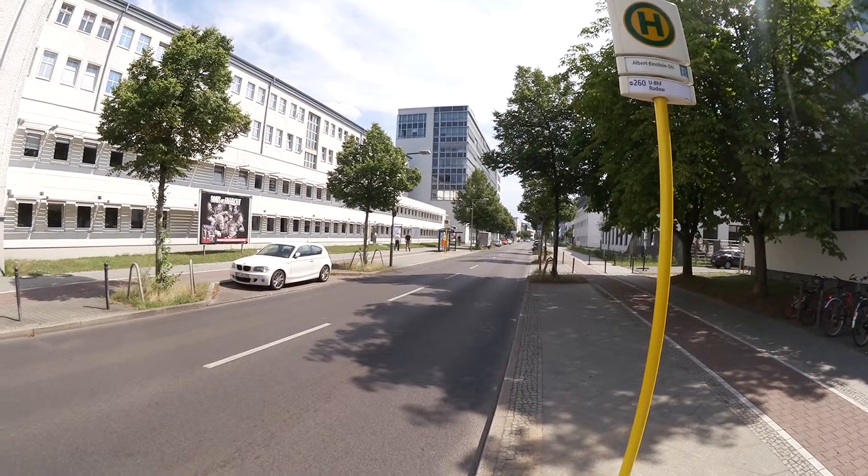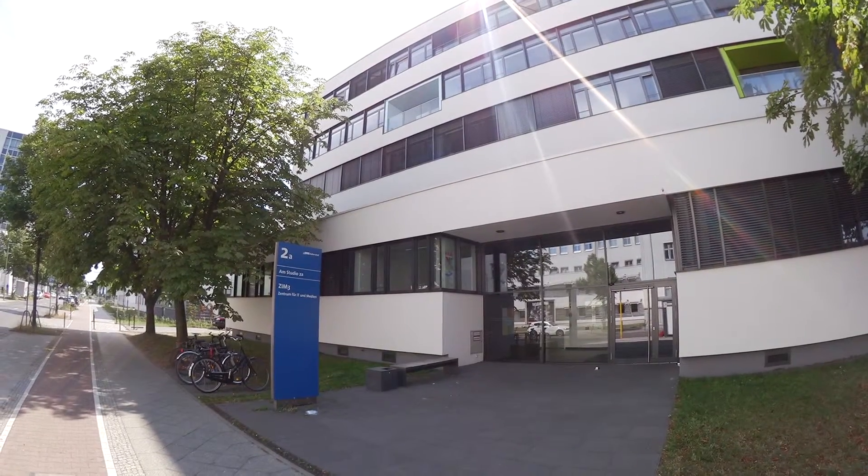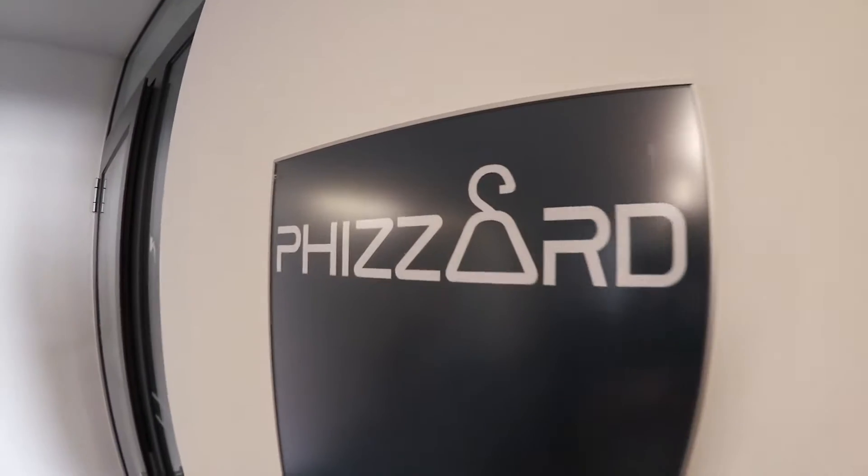Hi guys, I'm here in the very south of Berlin on the street Amstudio 2A. There are a lot of companies here, lots of affordable subsidized space. We're going to visit Fizzard now and talk to Peer, one of the founders. He's going to give us a little office tour and tell us what Fizzard is all about. Let's have a look inside. Hi Peer, nice to meet you!